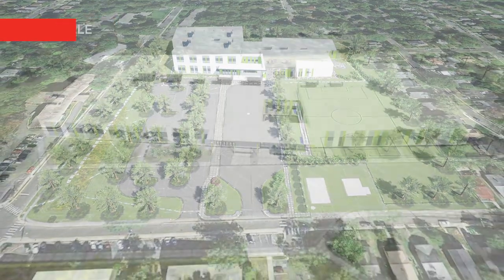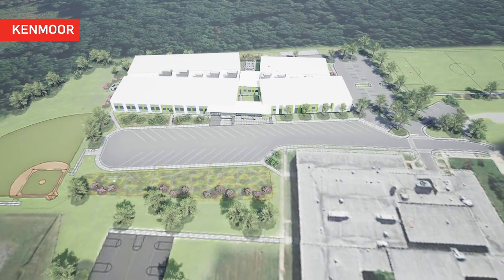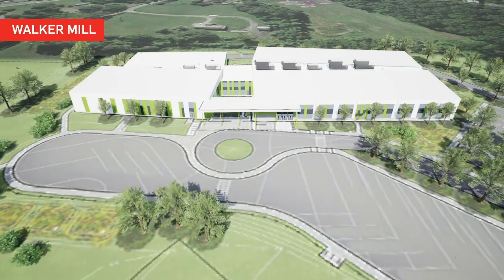Car and bus parking are separated. Drop-off and pickup lanes are designed for ease of access and student safety. Landscaping uses native planting and learning opportunities for students.